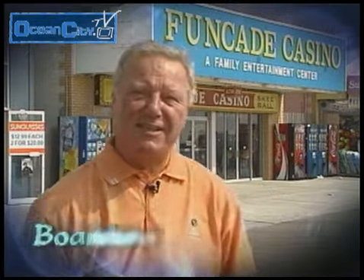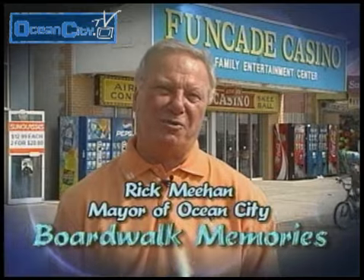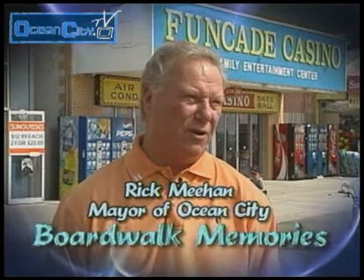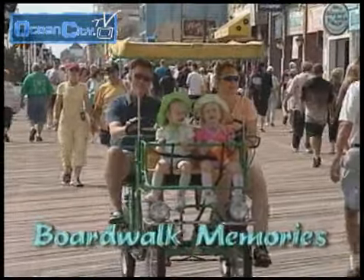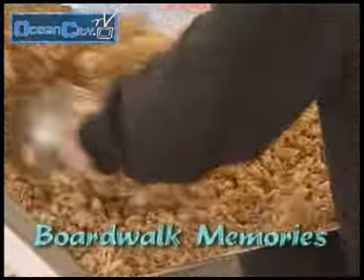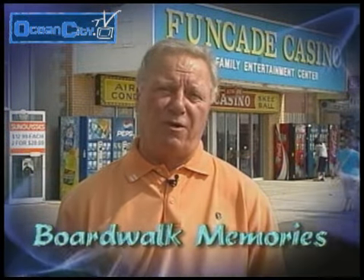I'm standing right here on the Boardwalk at 9th Street and behind me is the Funcade Casino. That's where I started working down here in Ocean City while I was in high school and college, back in the 60s, believe it or not. But things really haven't changed. Still ride your bike on the Boardwalk, enjoy the foods, the smells, the excitement of just being with your family and going down to the Boardwalk in Ocean City. That's what it's all about.